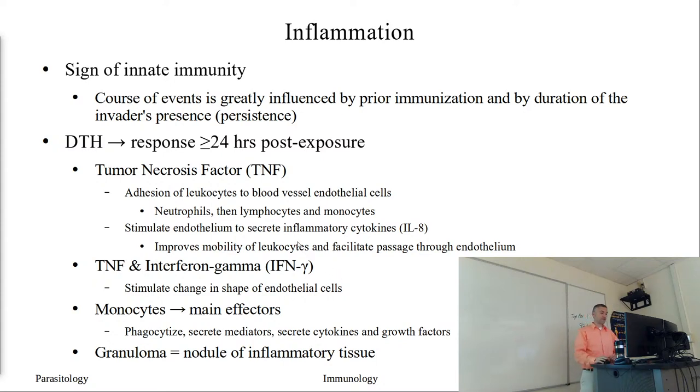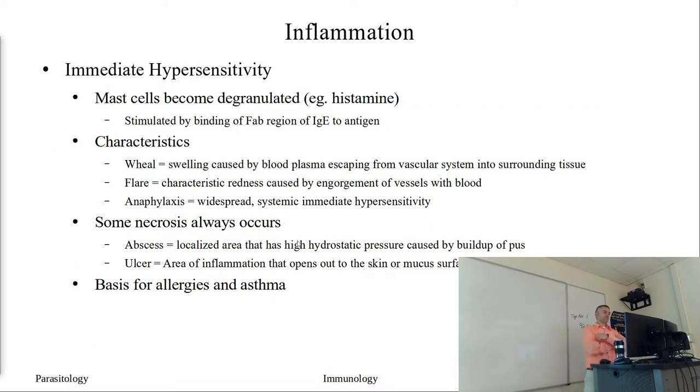This type of delayed response takes more than 24 hours to develop. An immediate hypersensitivity response, however, is pretty much immediate. You've probably seen someone highly allergic to certain compounds - getting stung by a bee and swelling up drastically within minutes. Why do we get this response? It's from the mast cells - these granulated cells are going to degranulate and dump their compounds such as histamine, causing a huge increase in inflammation almost instantaneously.